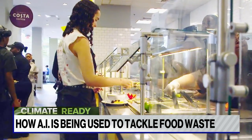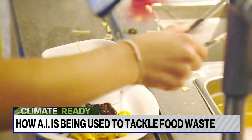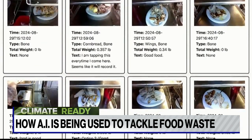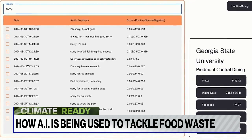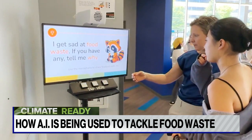The university cut its food waste by 23 percent during the first four months of the pilot program, crediting both the AI and increased student awareness — visible in comments like "sorry for my waste" left at the Raccoon Eyes kiosk.